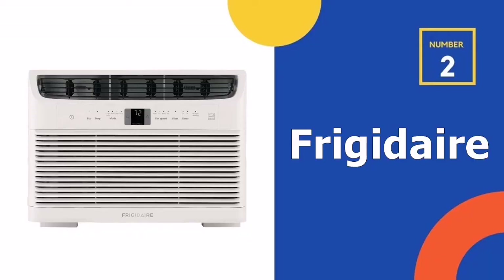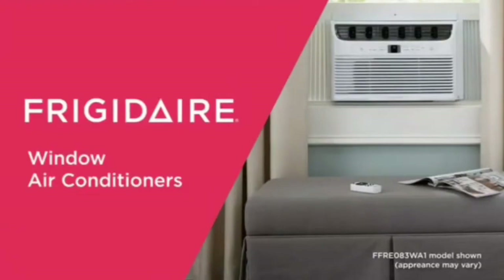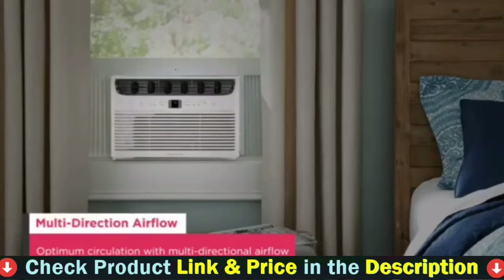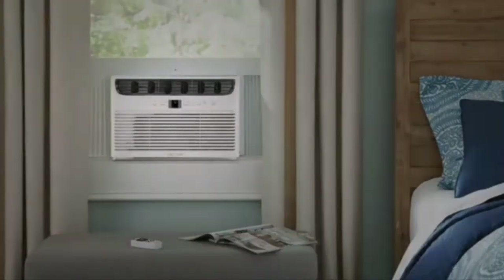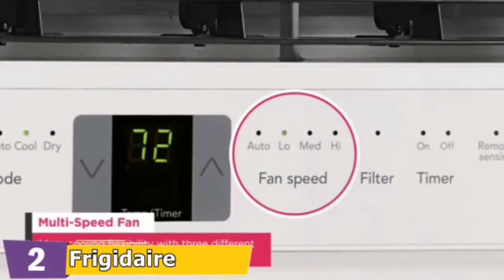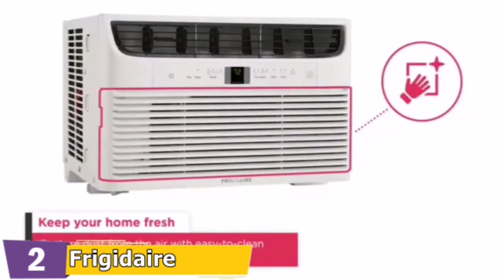Our second best energy-efficient air conditioner is the Frigidaire Mini Compact Air Conditioner. The Frigidaire FFRE1833U2 is huge — with a capacity of 18,000 BTUs for cooling, it's one of the largest window air conditioners, and it is sensible. It is the one with the most demands for power, which implies that selecting the energy-efficient 18,000 BTU model like the Frigidaire FFRE1833U2 could help you save the most on energy costs.